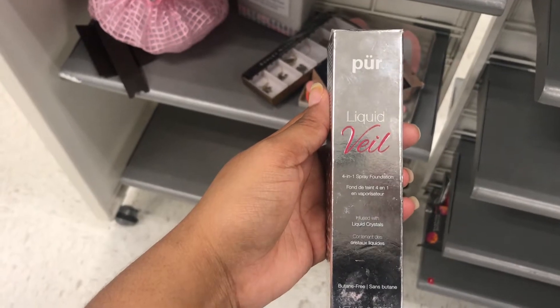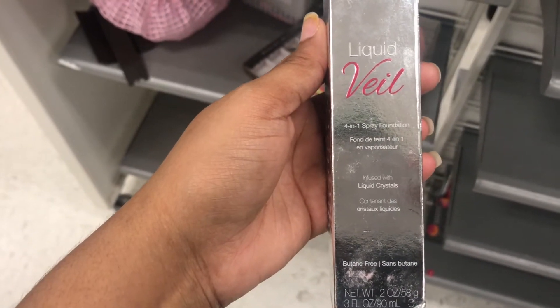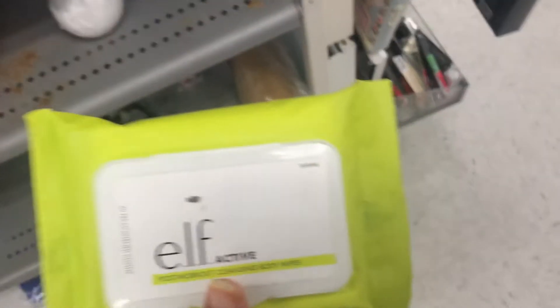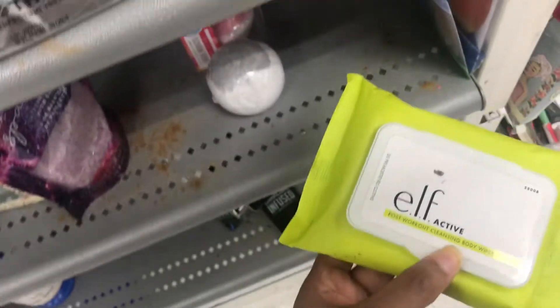This is the Pure by Pure Liquid Vail 4-in-1 spray foundation, in the color light, and it's only $9. These are the Elf Post-Workout Cleansing Wipes — these are supposed to be good, and they're $2.